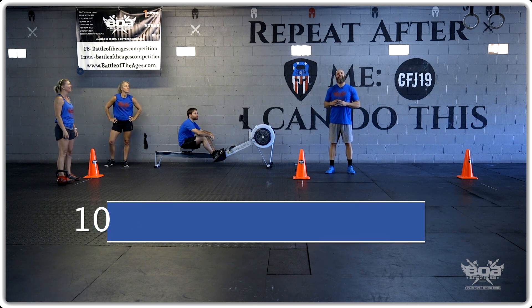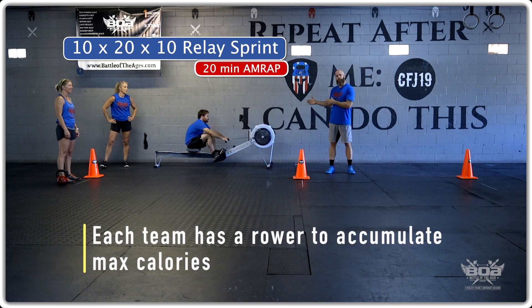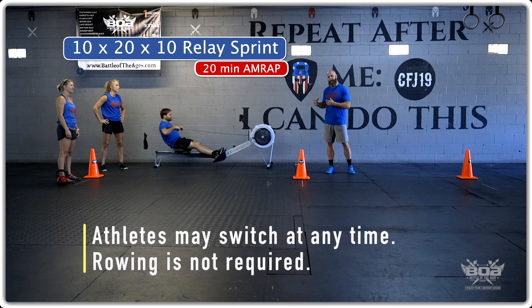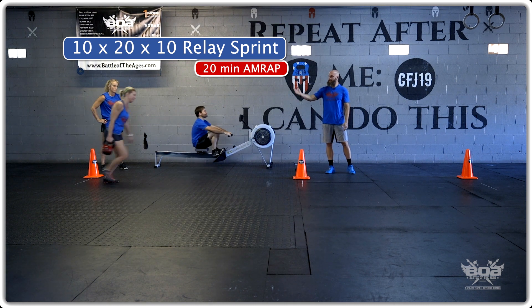The next event will be the 10 by 20 by 10 relay sprint. Every team will also have a rower that will be accumulating max calories, and athletes can switch at any time, although it is not required for the rowing to be happening while the shuttle sprint is going on.